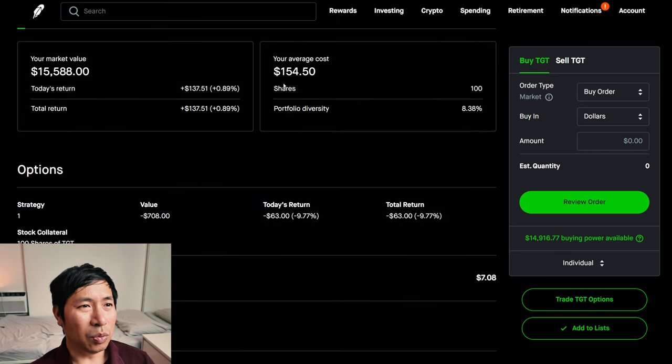My average cost is $154.50. My total return is $137.51.